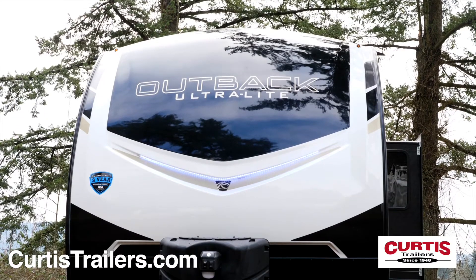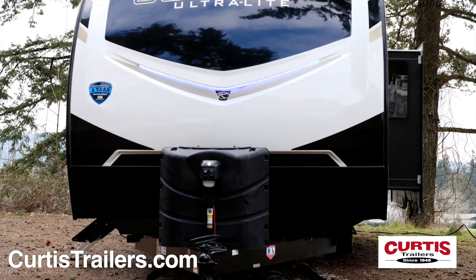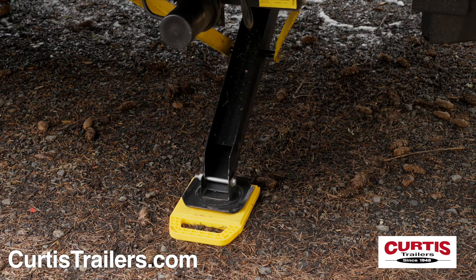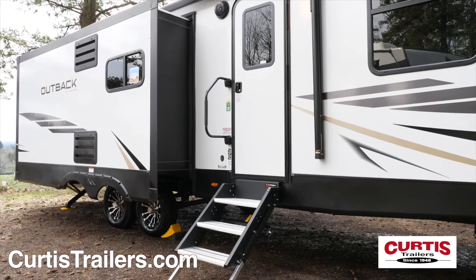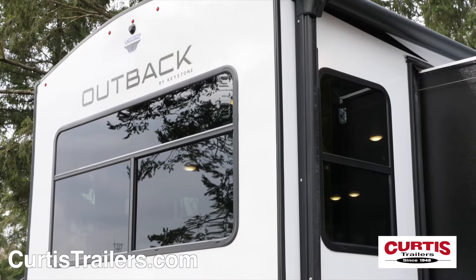The front of the Outback features a fiberglass front cap above a metal rock guard and power hitch jack. Enjoy the spacious pass-through storage compartment and the easy setup of electric stabilizing jacks. At the main entrance, you'll find a friction-hinged door with sturdy entry steps and a large grab handle, and in the back, you'll notice a backup camera prep.